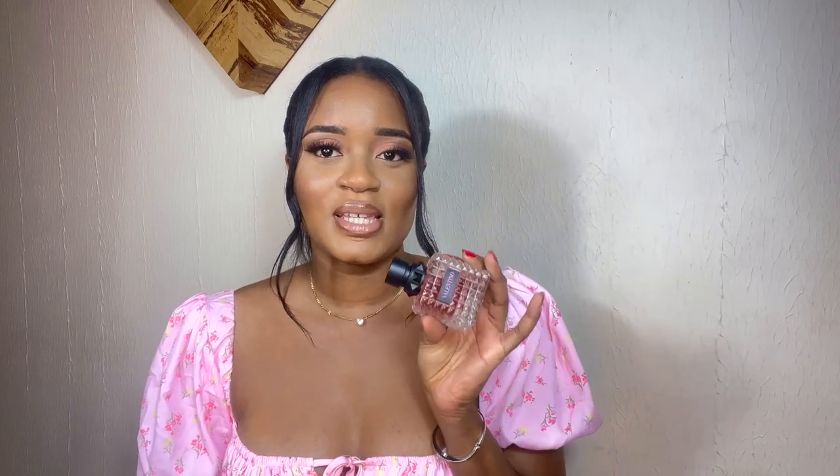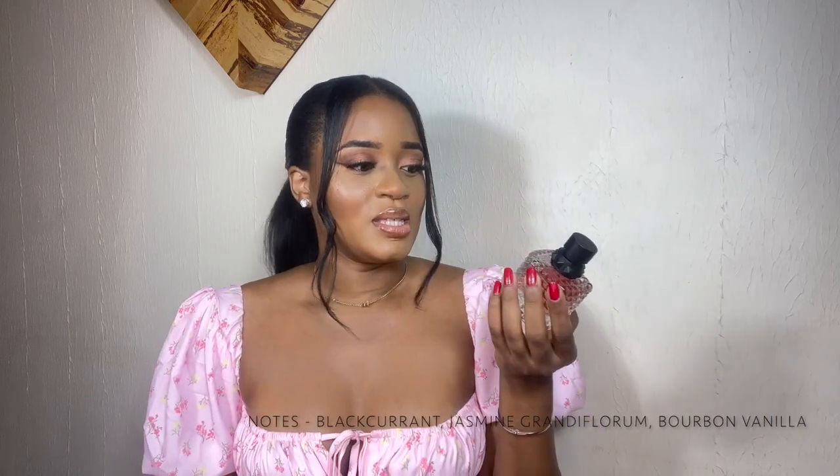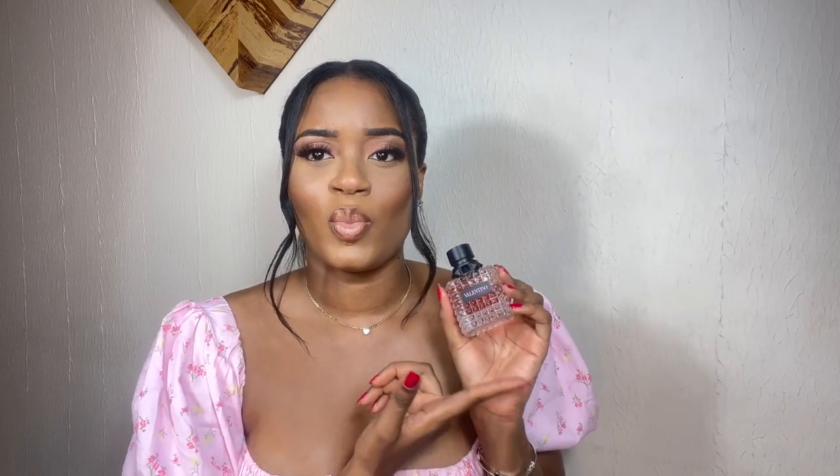So let's jump right into the video. The first perfume I want to show you guys is this one — the Valentino Born in Roma. It's a beautiful, sweet, vanilla scent. I don't really know about notes, but it definitely has vanilla bourbon. It sounds so bougie and so nice. Anything that has vanilla in it, I'm interested. And anything that's described as sweet. I feel like sometimes I can tell by a bottle that I'm going to like a perfume — for example if it's a pink bottle like this one that says something fresh, fruity, and sweet.